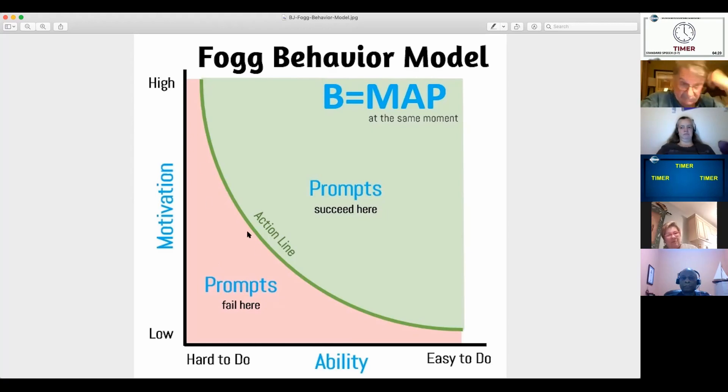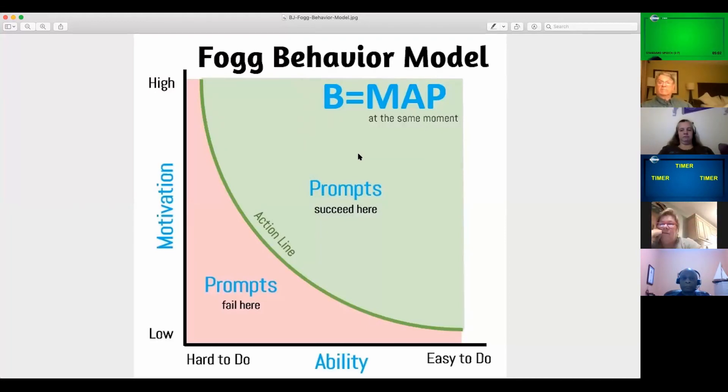You'll notice this line on the graph — this is called the action line. There's a relationship between motivation and ability. If you're below the action line, it's not going to get done. If you're above the action line, however, it's something that's pretty easy to do. This model applies to all kinds of human behavior. When motivation, ability, and a prompt come together at the same time, it's going to happen. If one of them is not present, it won't happen.